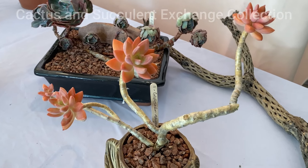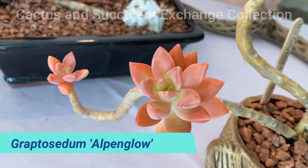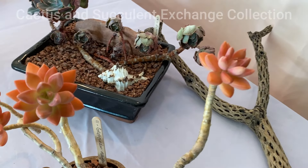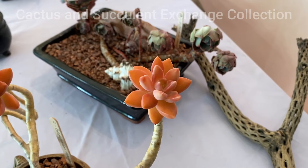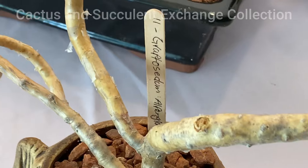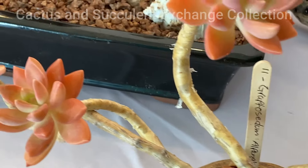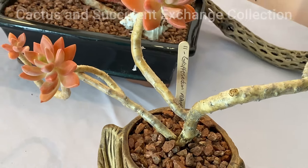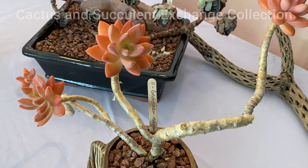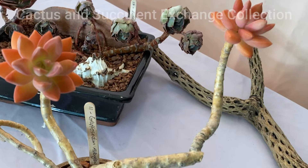The very last one in the list is known as Graptosedum Alpenglow. You probably see this very much in the nurseries, but you never see them in this shape. If you get one of these plants, grow it for a while, train it, and clean it, you can create a very beautiful bonsai shape, as you see. Properly clean them up, get the branches out of the body, and every once in a while wash the body with water and a brush — and this is the beautiful shape you get.